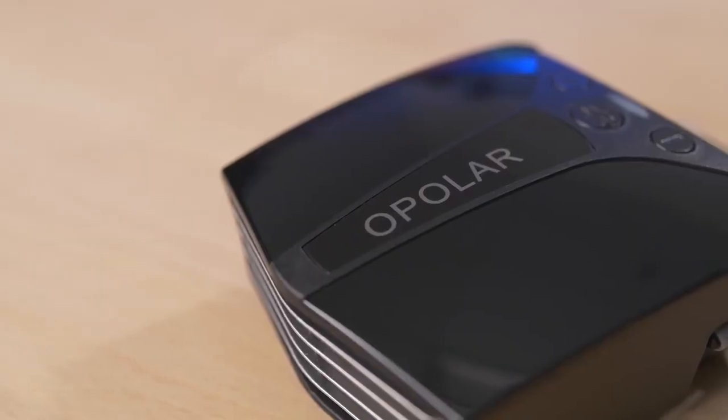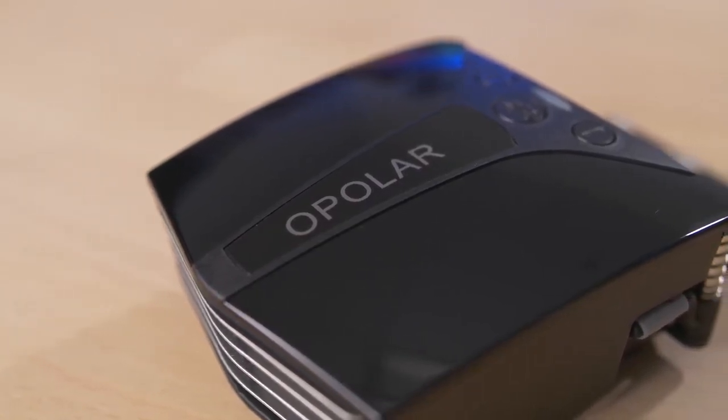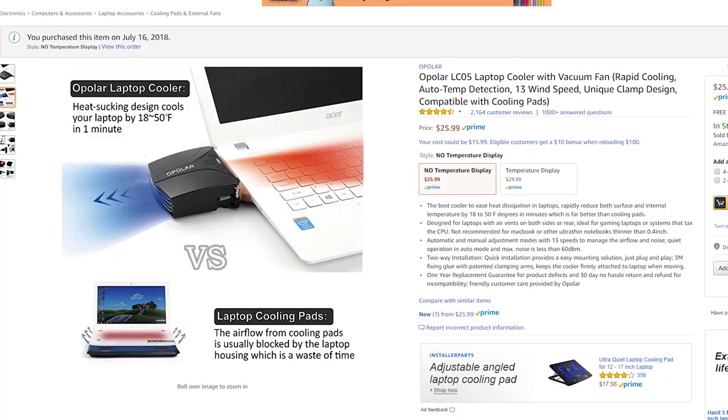So I recently picked up this dinky little laptop cooler from Opolar — I'm probably mispronouncing that, but that's okay. I got this on Amazon. It was an Amazon Prime deal when the site was actually working, and I got it for about 20 bucks, down from around 25 or 26. The reason I got it, apart from it just being so dirt cheap, was because it was really highly reviewed.